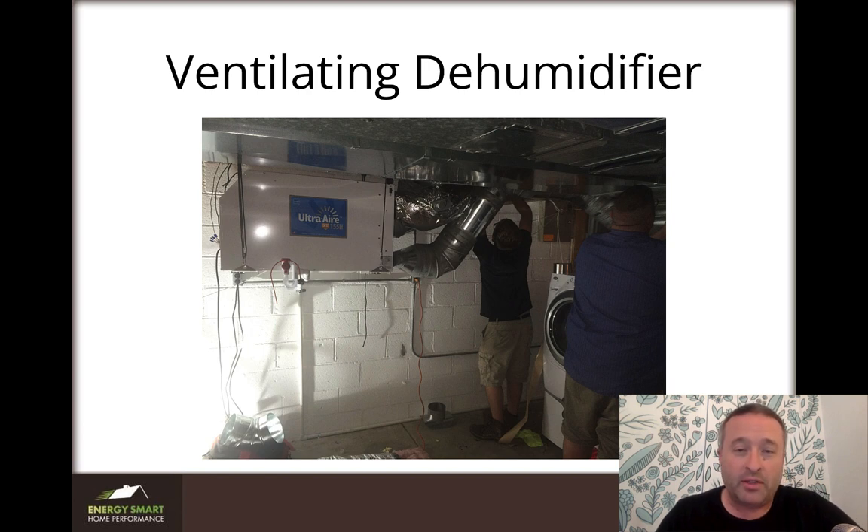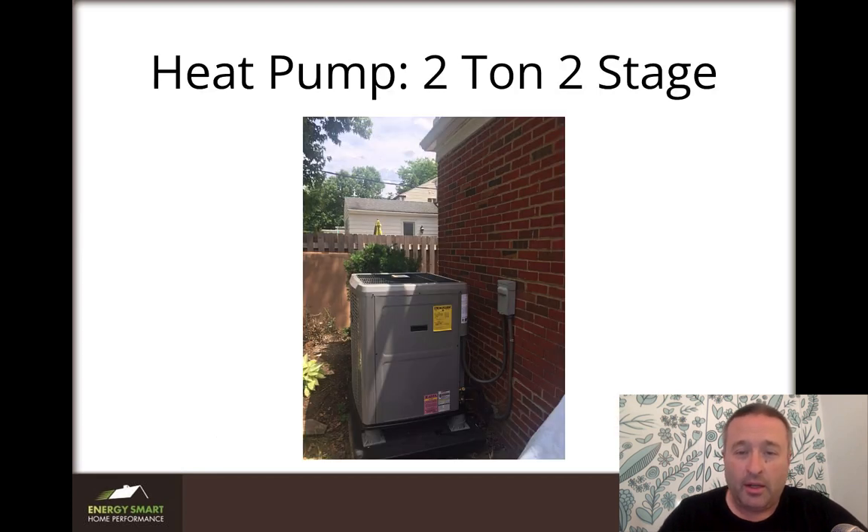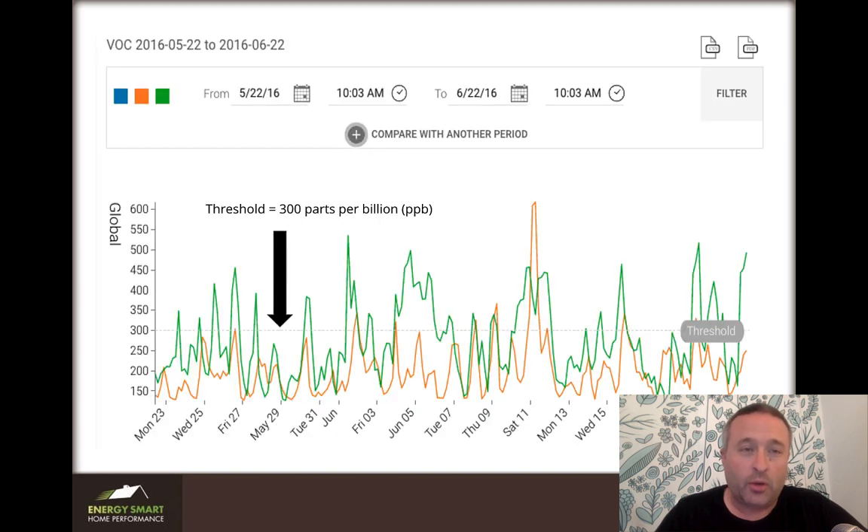Here is the dehumidifier going in — we hung it from the roof joists using spring-loaded straps. This is the fresh air intake outside, and here is that heat pump. A heat pump is just an air conditioner that can go both ways, so it can heat and cool.